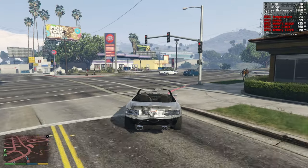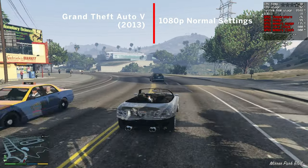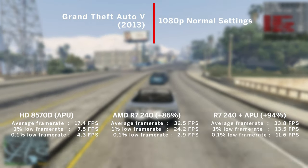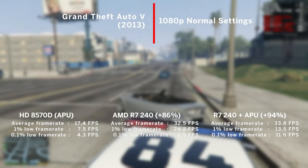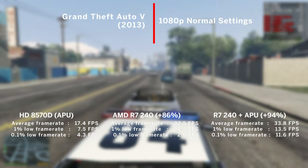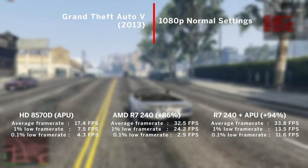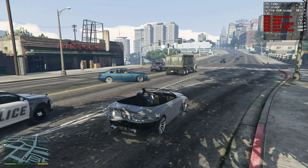GTA 5 was next, and here doing my favourite thing — shooting the rear tyres and watching those poor NPCs drifting. At 1080p with the lowest settings, just 17FPS on average with the integrated graphics. The R7 was a staggering 86% faster at 32FPS on average, and finally a very small bump to nearly 34FPS when utilising the dual graphics. However, the 1% and 0.1% lows were significantly worse.